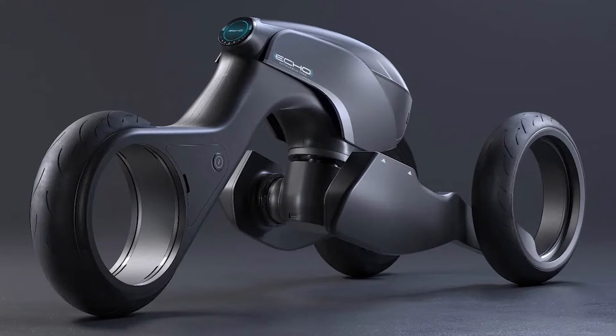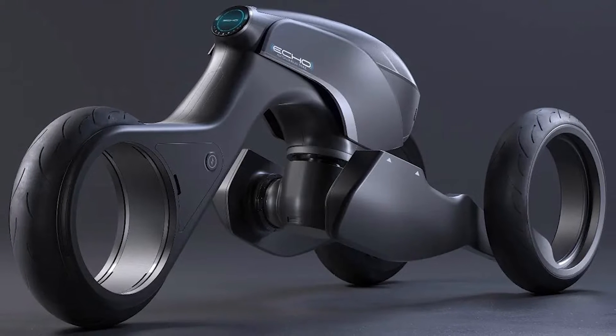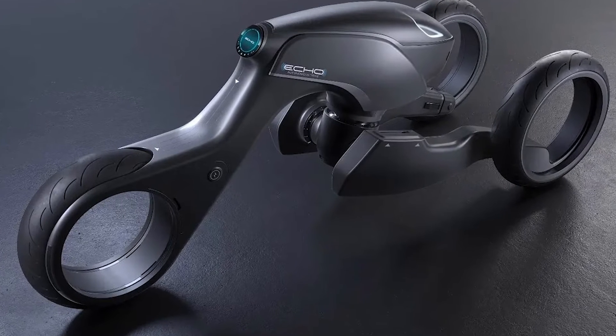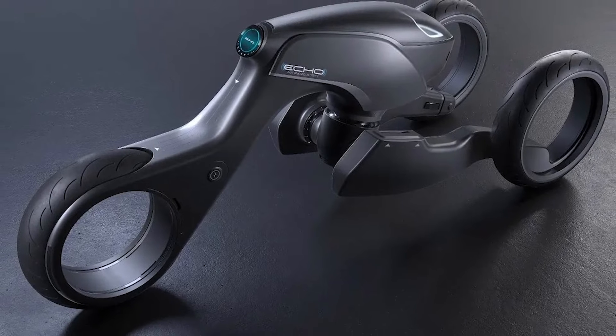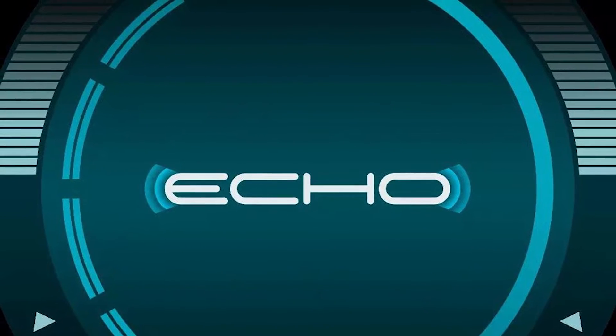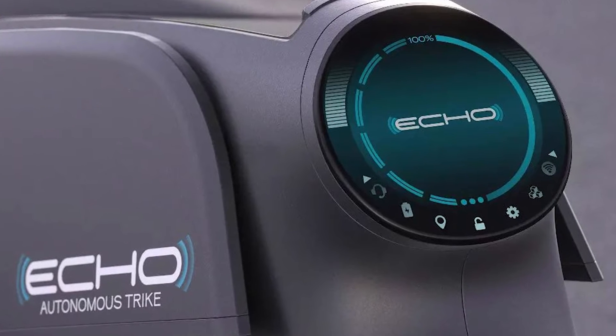The Eco's hubless wheels, reinforced front suspension and sleek aerodynamic design make it unstoppable on the road. Tailored for urban life, where self-driving vehicles and AI robots reign supreme, the Eco trike embodies a fully autonomous concept that is closer to reality than you might think. Get ready to embrace the future!